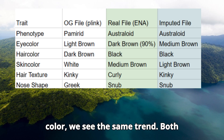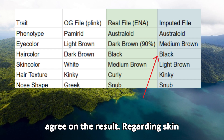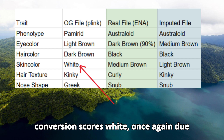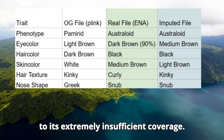Regarding predicted hair color, we see the same trend — both imputed and real high quality samples agree on the result. Regarding skin color, the real high quality sample scores medium brown, while the imputed file scored light brown. The Plink conversion scores white, once again due to its extremely insufficient coverage.